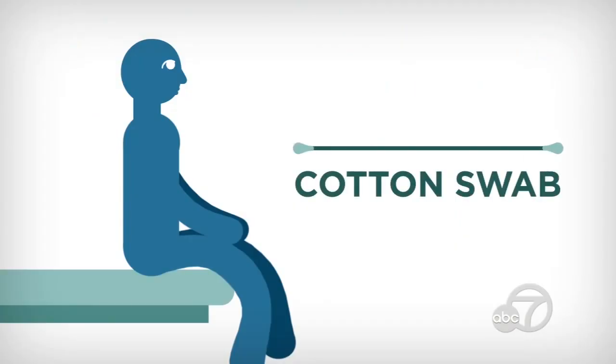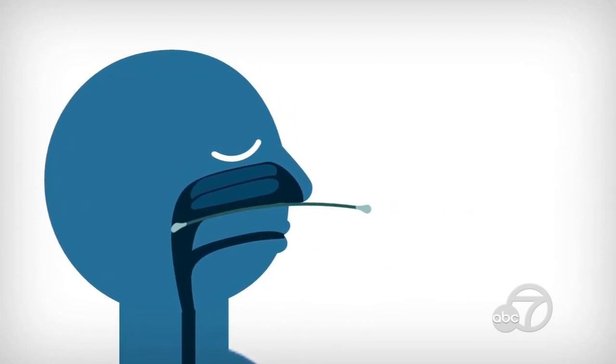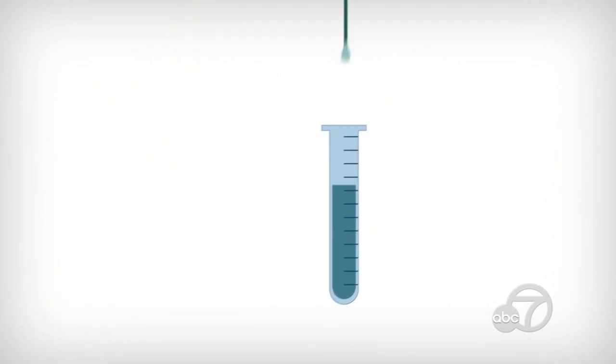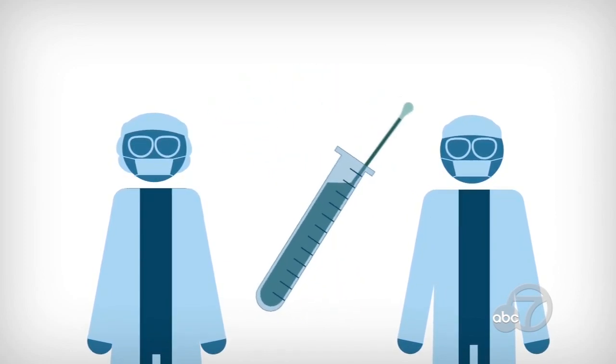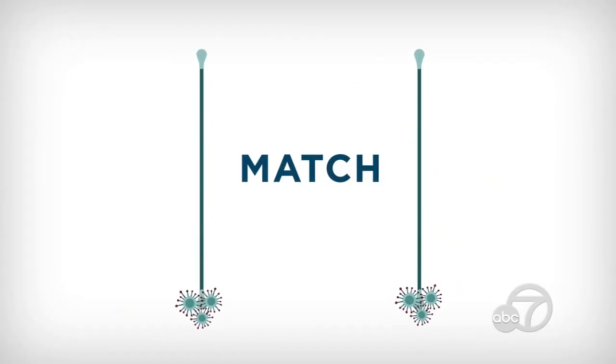That cotton swab collects a sample from the back of your throat and up your nose — that's where the virus likes to hang out. The sample is then sent to a lab for analysis, and it compares the sample that the doctor would get on a swab to a known sample of the virus's genetic material. If there is a match, you have the coronavirus.